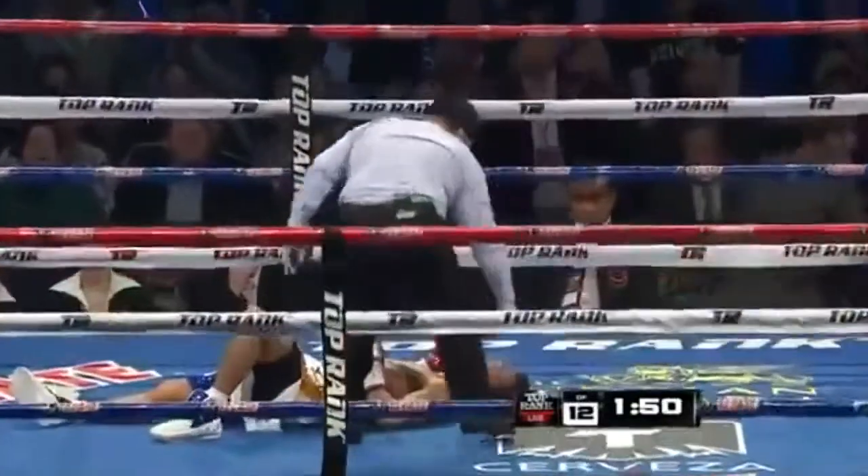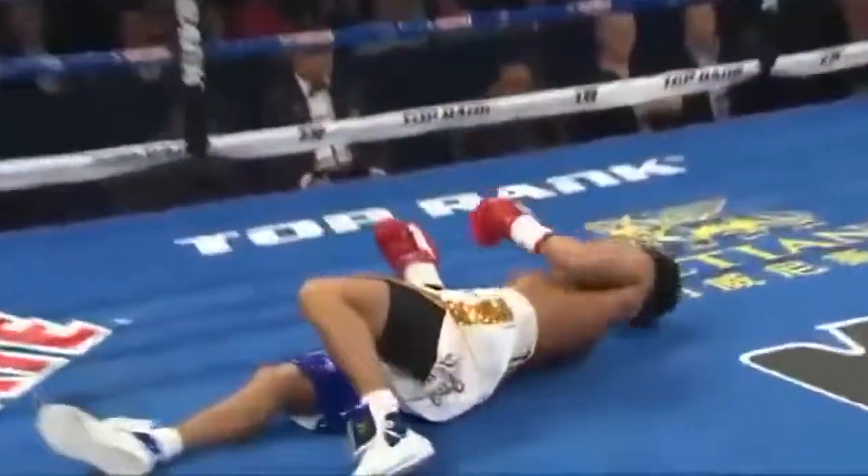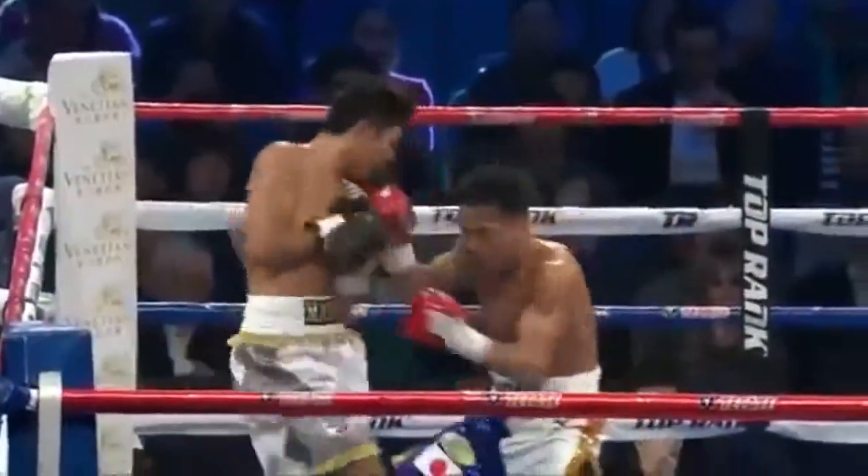Big shot! Punches him! That might be it — that's a beautiful left uppercut.